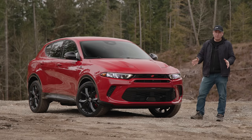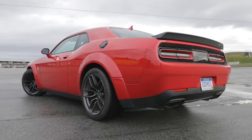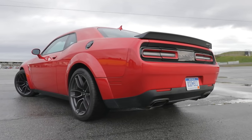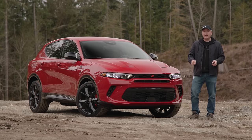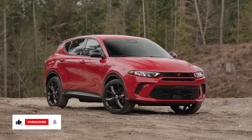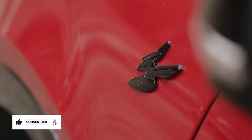Dodge is currently in a very weird place. The Challenger is on its way out, but the all-electric replacement is still about a year away. So that leaves a 2024-sized hole in Dodge's lineup, and they're filling that hole with this — the 2024 Dodge Hornet.